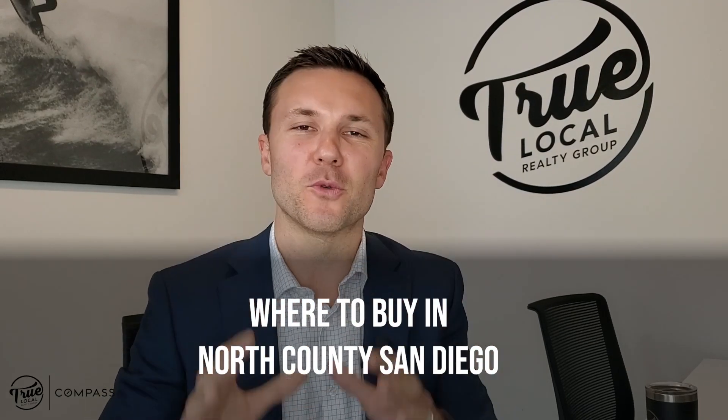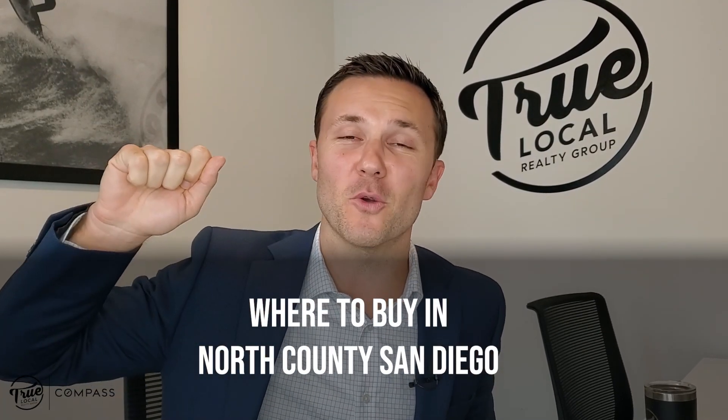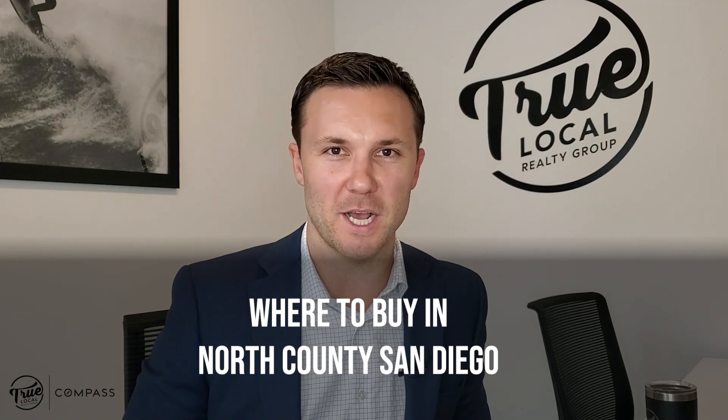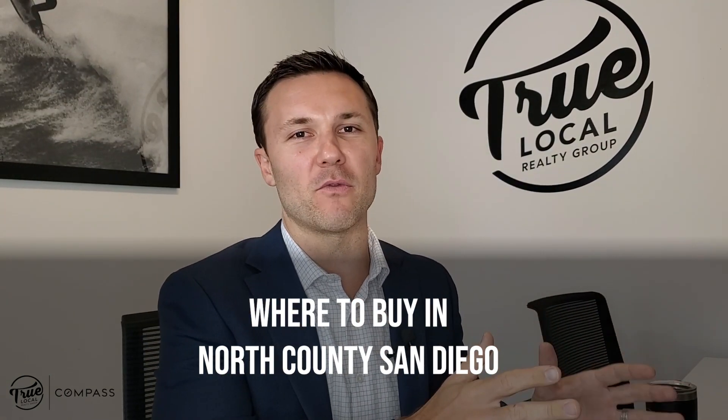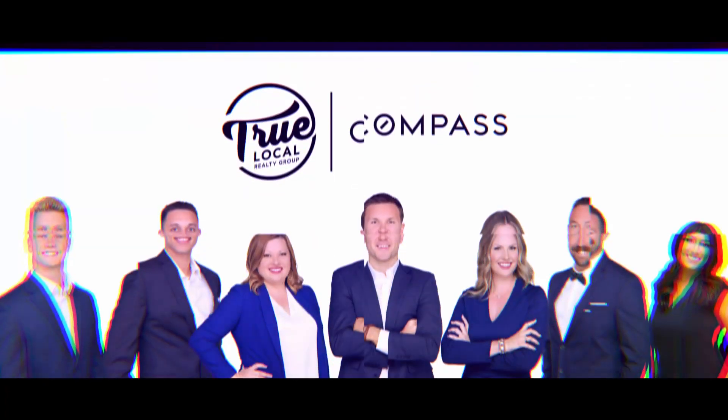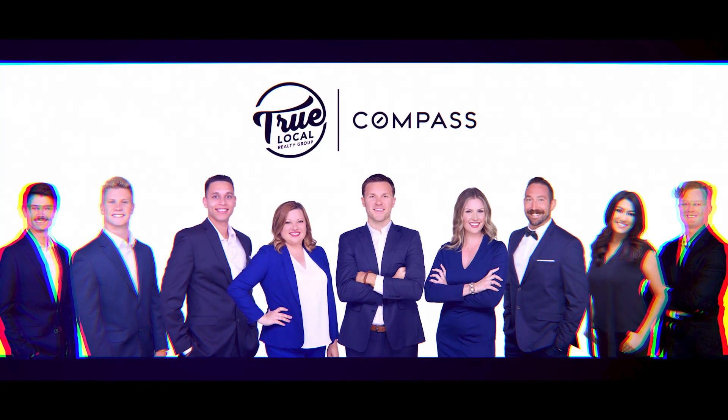Hey guys, Joseph Aronson here with True Local Realty Group. I get this question all the time: I'm moving to North County San Diego — where should I live? So I'm going to break every area down for you. We're going to start off by talking about price points, then jump into schools, outdoor activity areas, and of course what everybody's interested in — the best nightlife and restaurants.